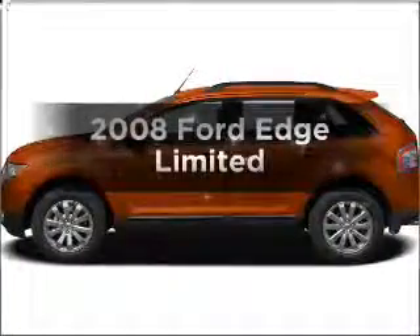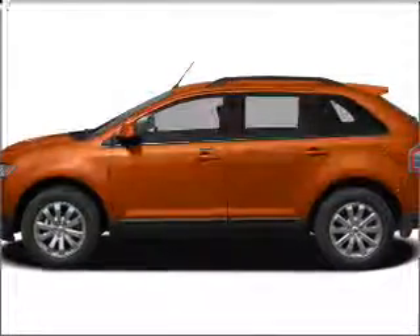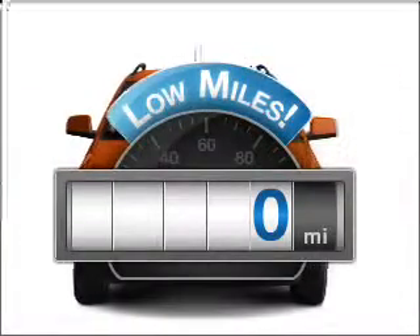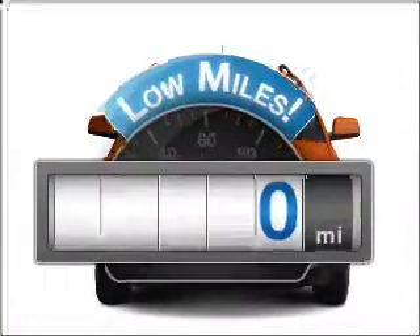Imagine yourself in this 2008 Ford Edge. This is the set of wheels you've been looking for. Get more for your money with this vehicle that features low mileage and dependability.